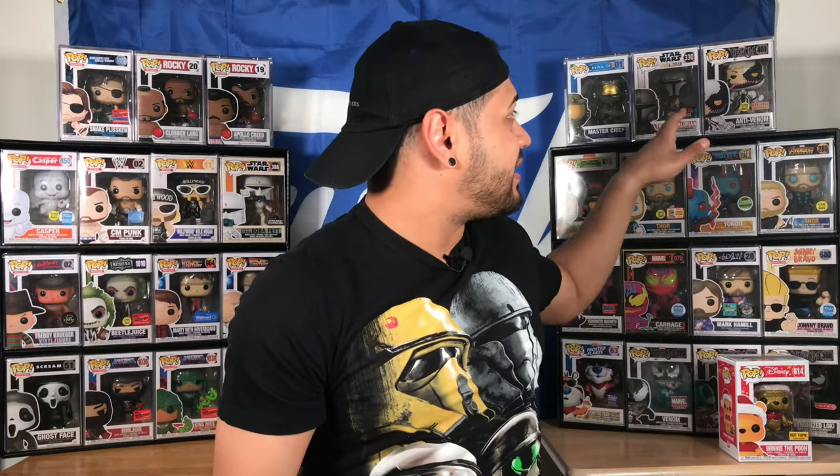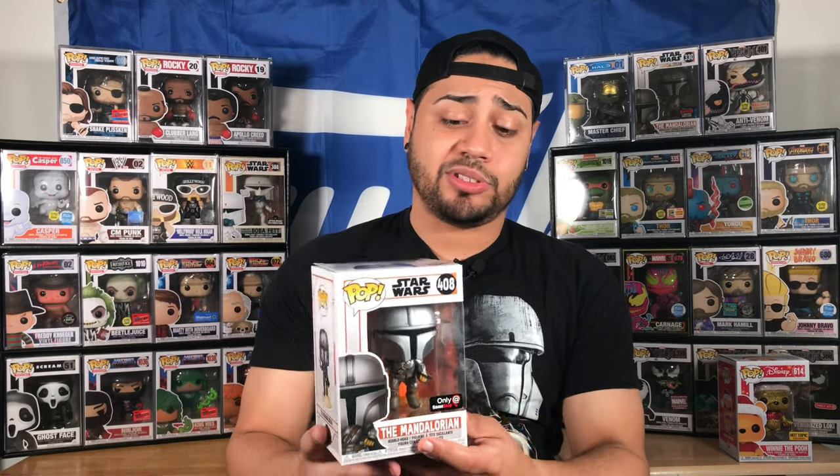I have last year's New York Comic-Con Mandalorian pop right here — if you look at it, they're almost similar except this one has more body armor and this new one doesn't really have the body armor. But to me personally, this was a New York Comic-Con 2020 pop — the hype would have been going crazy. Once again, it's a GameStop exclusive and I think it's pretty cool.